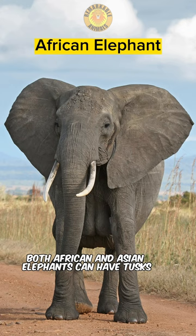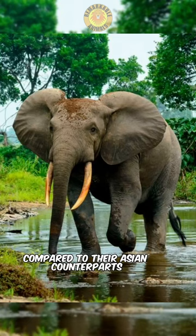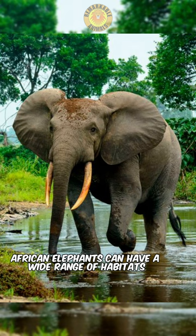Both African and Asian elephants can have tusks, which are elongated incisor teeth. African elephants, particularly males, generally have larger tusks compared to their Asian counterparts. African elephants inhabit a wide range of habitats including forests and savannas.